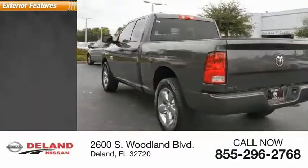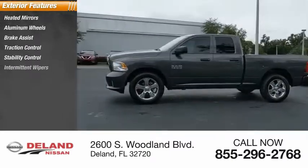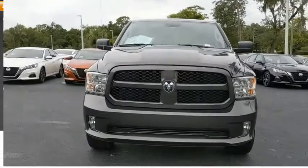Here are some of this vehicle's great options: heated mirrors, aluminum wheels, brake assist, traction control, stability control, intermittent wipers, engine immobilizer, rear-wheel drive, tire pressure monitor, and front all-season tires.